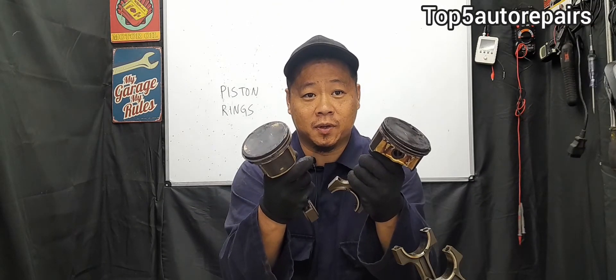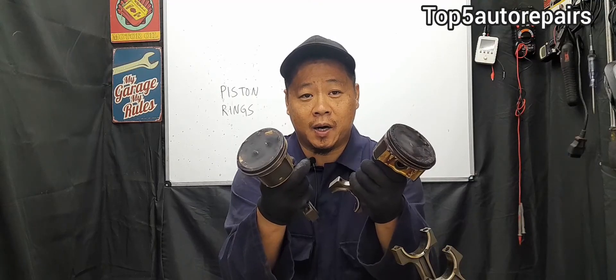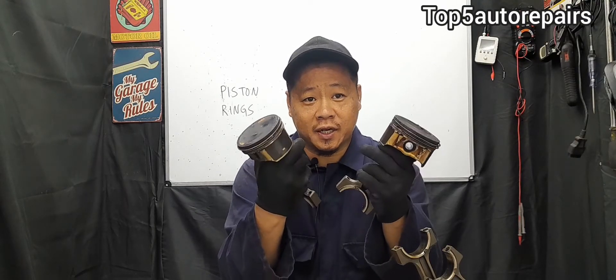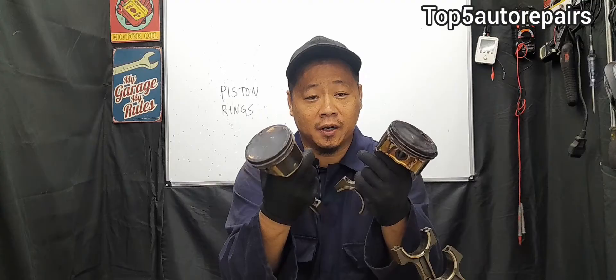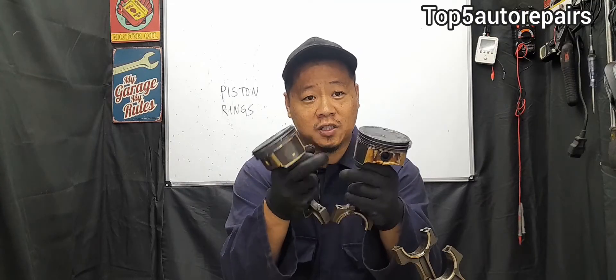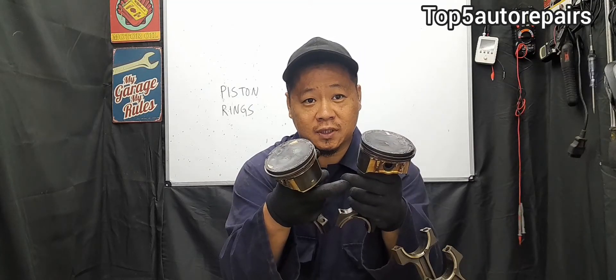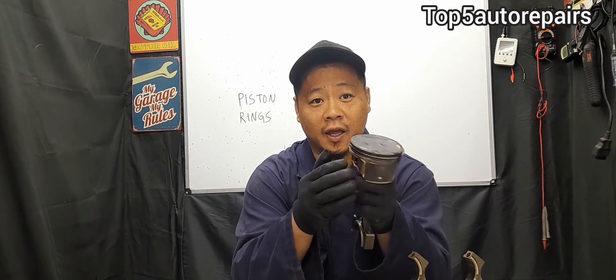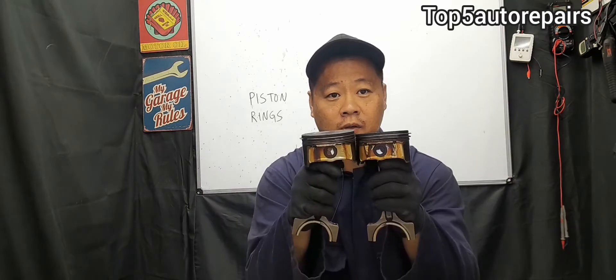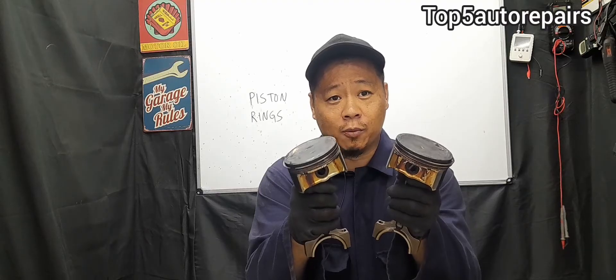The second common symptom is going to be lack of power. If you notice that the engine is starting to feel weak and it feels like there is no power, this can be caused by low compression from worn piston rings. If you suspect worn piston rings, it is time to conduct a compression test. All cylinders must have similar readings and there must be no more than 10% difference between each cylinder.